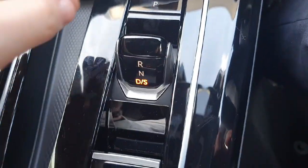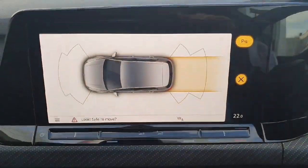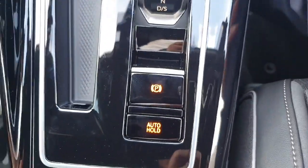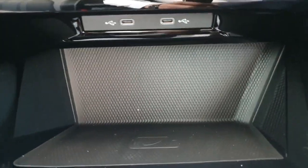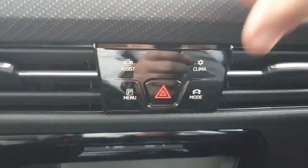Starting off the inside, as you can see this is the automatic gear stick — it's just this little toggle here. You've got your driving sport mode, neutral, and then your reverse. You've also got your front and rear sensors, your parking button up here, keyless ignition which is very handy, and your auto hold as well for hill starts.